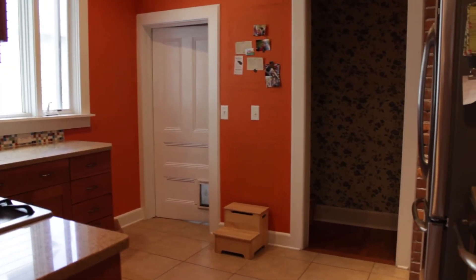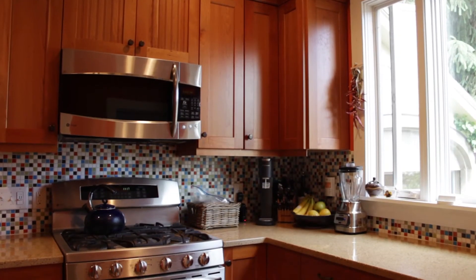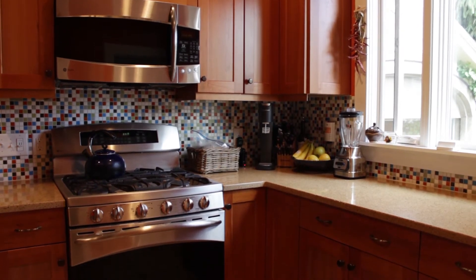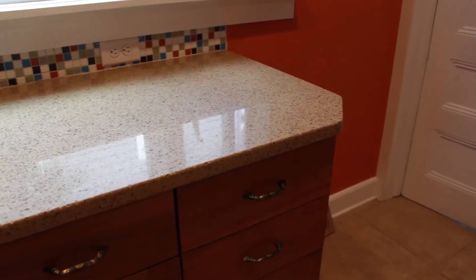The kitchen is brand new and gourmet with quartz counters, stainless steel appliances, and hardwood cabinetry. The furnace and electric in this home have also been updated recently as well.